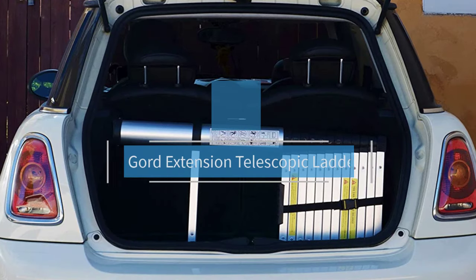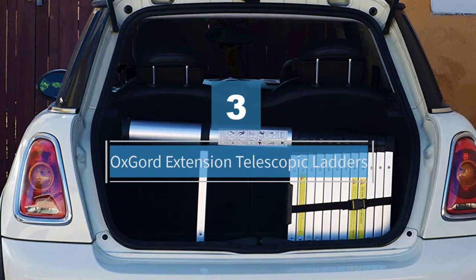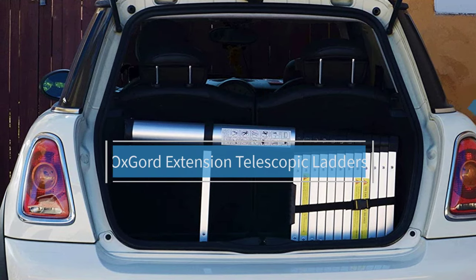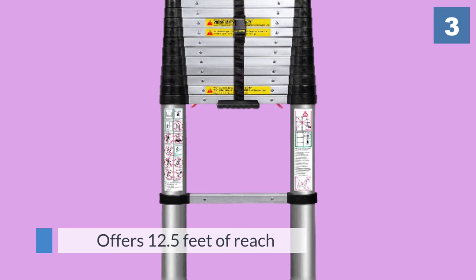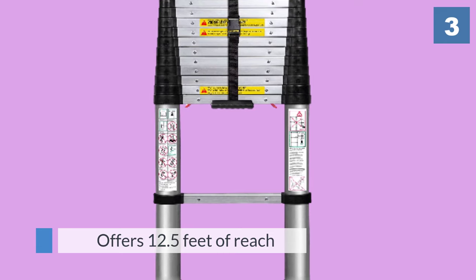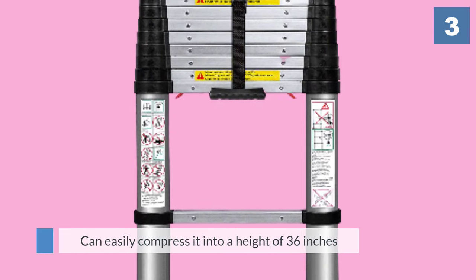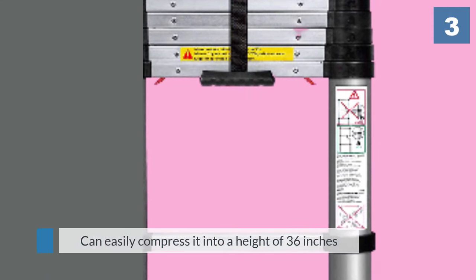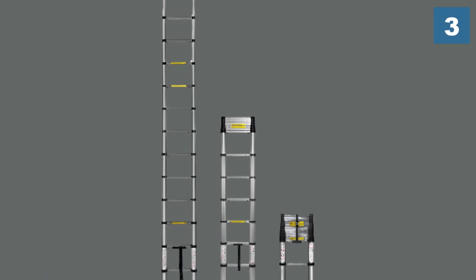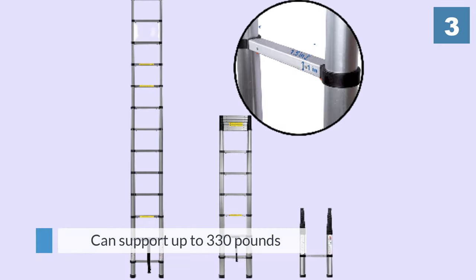Number three: Oxgord extension telescopic ladder. For people who want a single-story ladder capable of being stored in a small space, the Oxgord telescopic ladder is that ladder. At full extension it offers 12.5 feet of reach, and you can easily compress it into a height of 36 inches for storing in a closet or on a shelf.